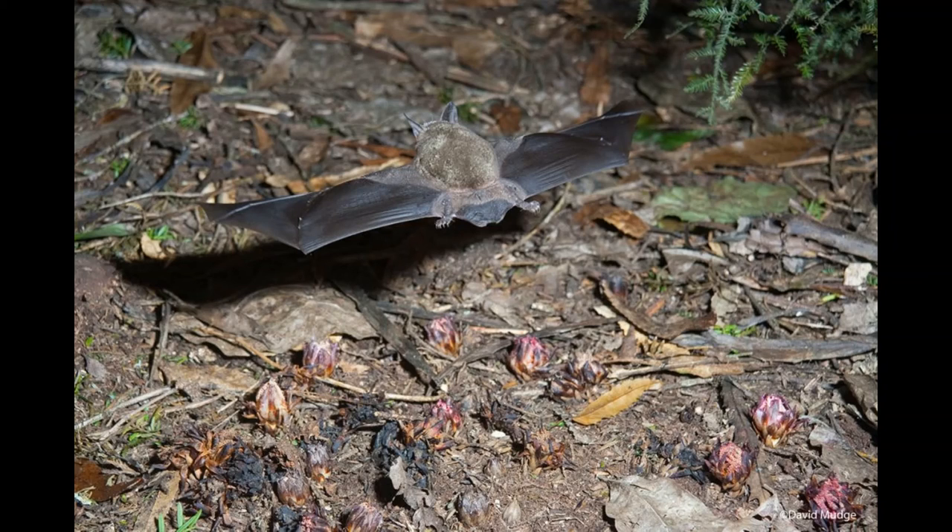Short-tailed bats are lek breeders, with males occupying individual mating roosts during the breeding season, which occurs from February to May. Here, they use their repetitive ultrasonic calls to attract mates. After mating, the embryo enters a state of delayed implantation throughout the winter, so that a single young is born in the summer. The young are fully furred and able to fly by four weeks, typically leave their parents around six weeks, and are fully grown by three months of age, living upwards of nine years.